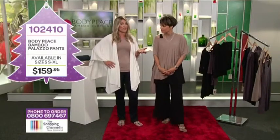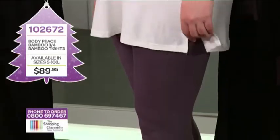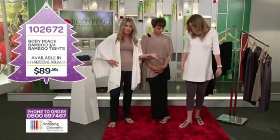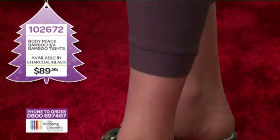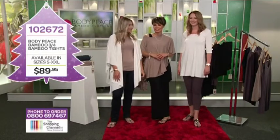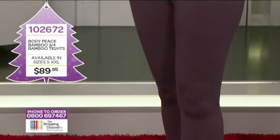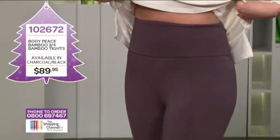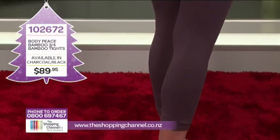It's always really hard to find a comfortable pair of tights. Sophie's wearing beautiful tights that are really comfortable and looking glam — made from the bamboo quality fabric. These three-quarter bamboo tights are a great basic. They look great with dresses, tunics, tucked into boots, and being bamboo, they're handy for the gym and yoga. They feel just like a second skin. Sophie even started practising yoga in Byron Bay, which is where these are designed and manufactured. Available in sizes small to XXL, item number 102672, in charcoal or black for just $89.95. Call us on 0800 MY SHOP, that's 0800 697 467.